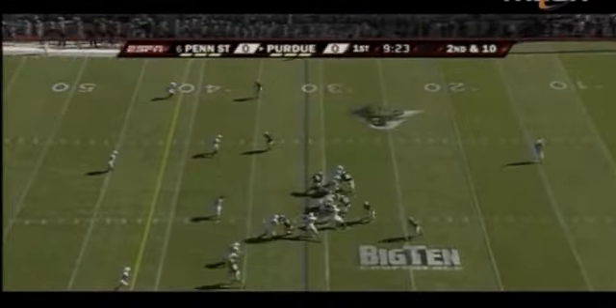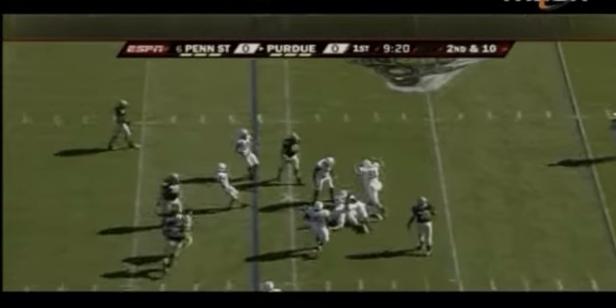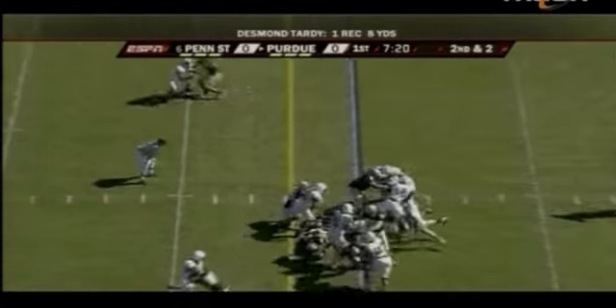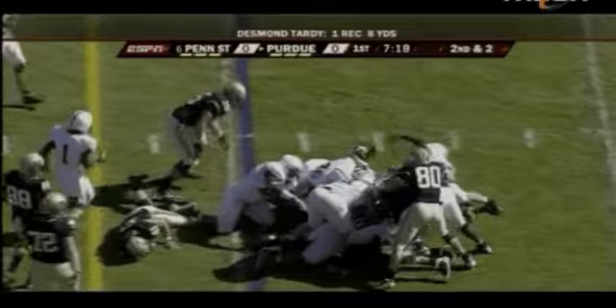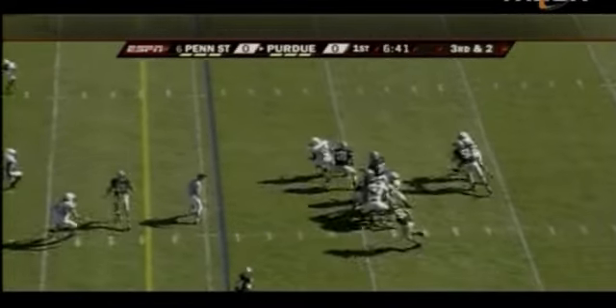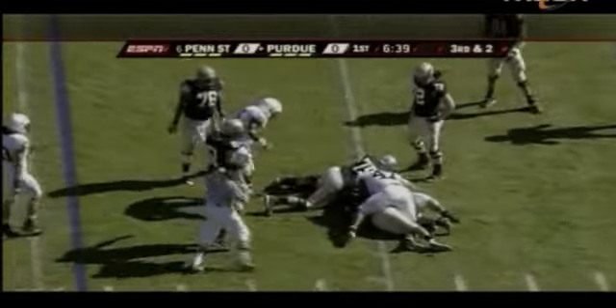Inside handoff and Bowman is right there with Odrick to take him down for a loss at the 29-yard line. Sheets up the middle, stood straight up by Evans and company and driven back for a one-yard loss. Back to pass, loads it up, pumps, and down he goes back on his own 45-yard line.